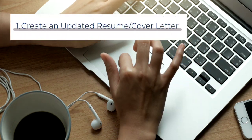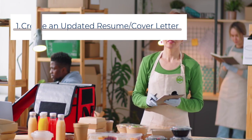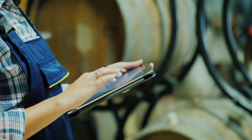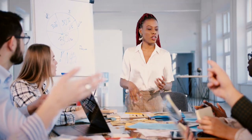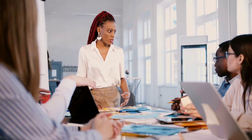Step 1: Create an updated resume and cover letter. This is the first step to finding a job in Canada, and it's a document created to summarize your skills, accomplishments, education, experience, and credentials. Additionally, an employer may ask for a cover letter, which is a summary about your skills, experience, and why you're the perfect candidate for the job.